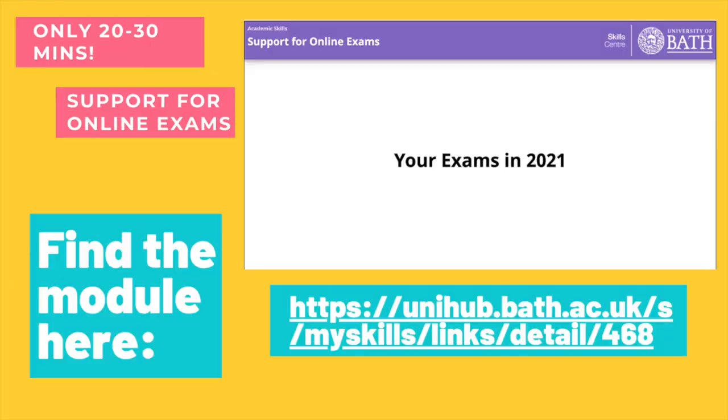Finally guys, if you do need help preparing for your online exams or you need help to navigate the new software for online exams, I really recommend doing this module as it will really benefit you when you come to do them. That's all from me today, so good luck with all your exams and I'm sure you will ace them. Bye!